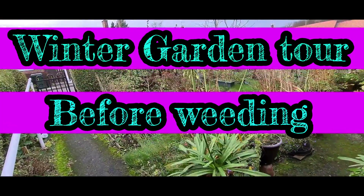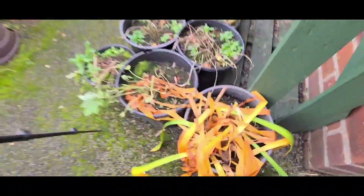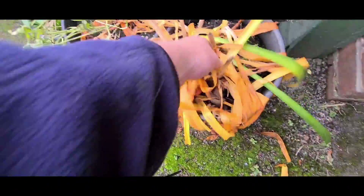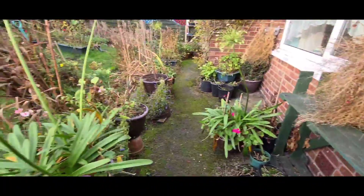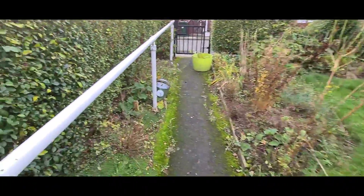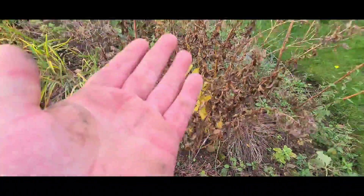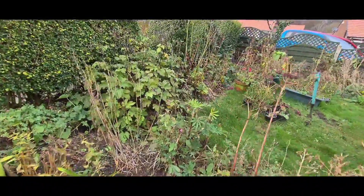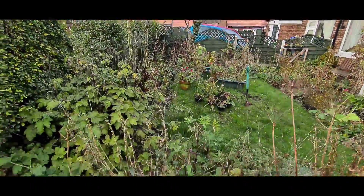Welcome, ladies and gentlemen. This is just my last tidy-up for the winter. As you can see, everything's dying back now. These are some agapanthus that we put in the greenhouse to protect. Everything's dying or dead — need to put stuff back, collect any seed, and collect anything that still needs collecting.